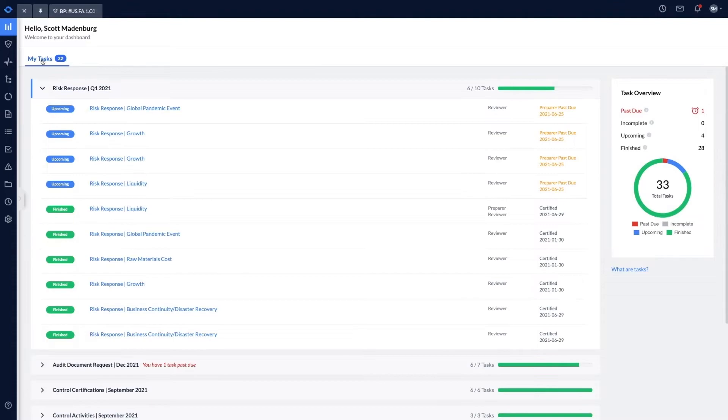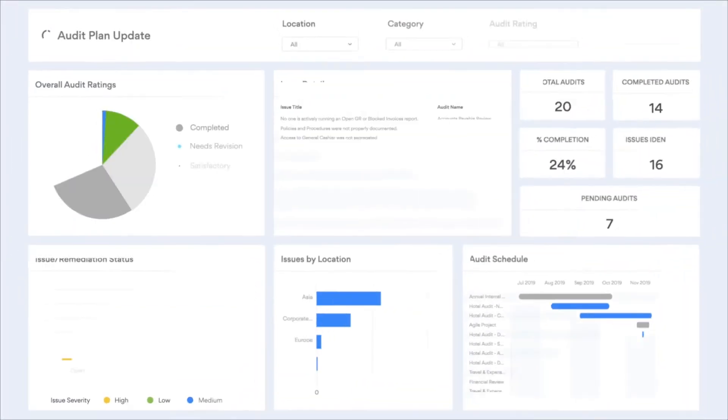Dashboards and reporting would be our favorite feature that we've been able to use in AuditBoard, because it just helps our teams and helps, when we talk to our clients, to be able to visualize things a lot better.